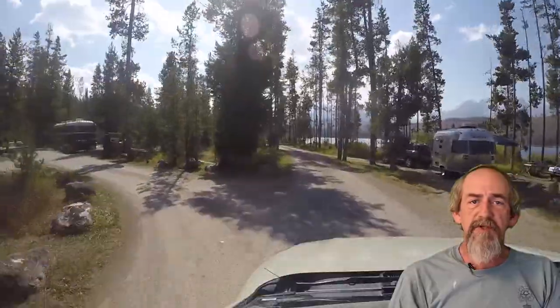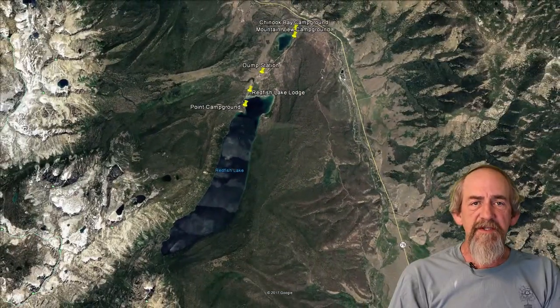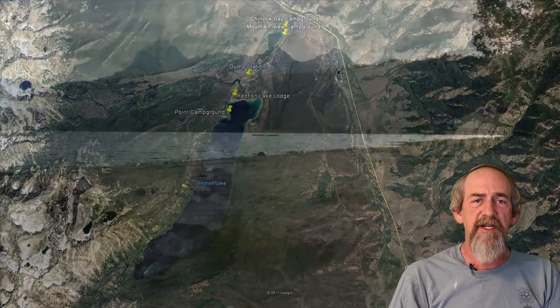Just a hop, skip, and a jump away is the Mountain View Campground. Mountain View only has six sites that are accessible to trailers as well as tents. You might be able to get a smaller RV in here — I didn't stop and measure the sites but they look pretty short. I think you'd have trouble getting a 40-foot RV parked in here. Right next door is the Chinook Bay Campground, but unfortunately it was closed for maintenance so we didn't get a chance to look at it today.